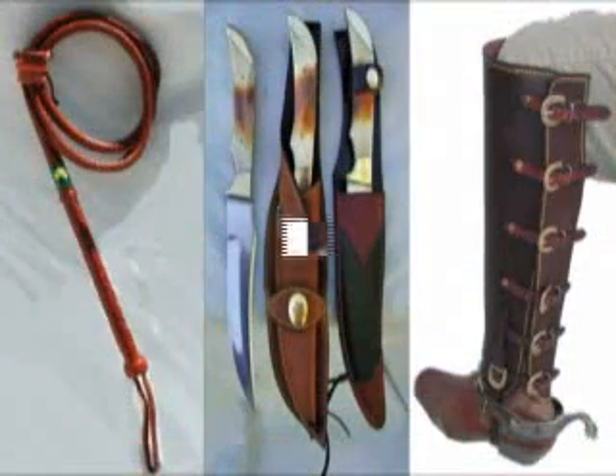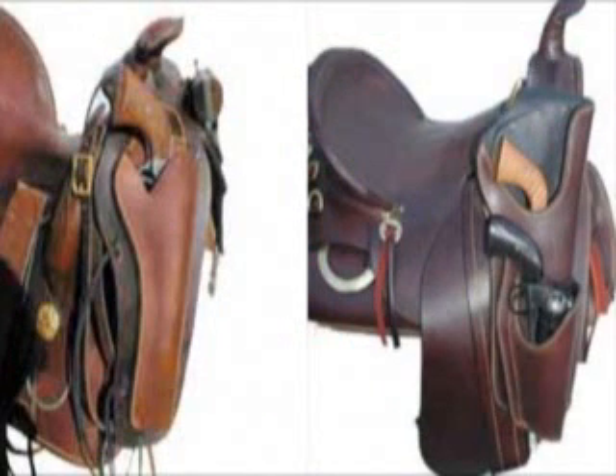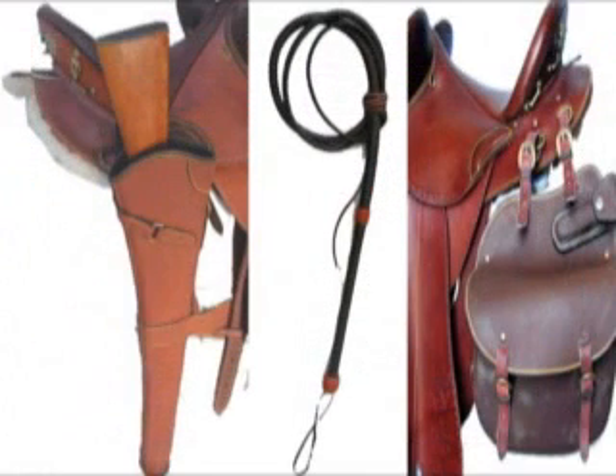The Australian Stock Saddle Company has the largest facility specializing in custom fitting and repair of saddlery and tack. Their workers have been trained by the top saddle makers from Australia. They stock over 1,000 types of saddles.